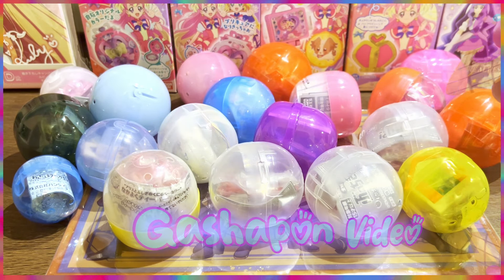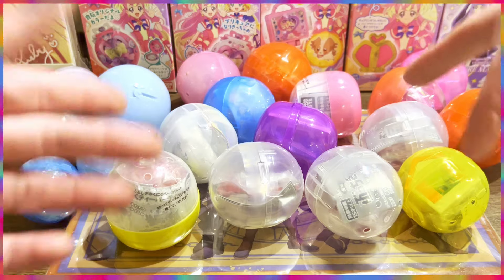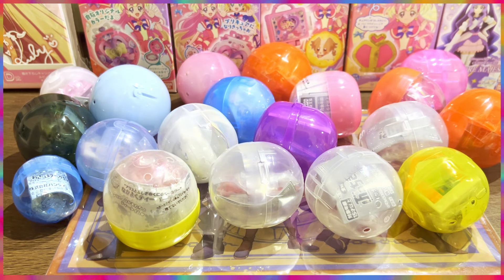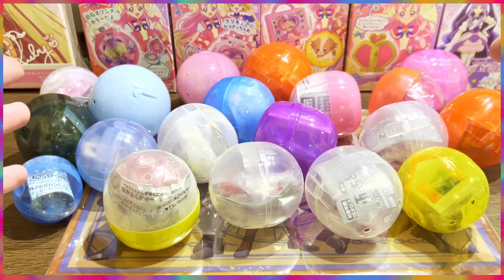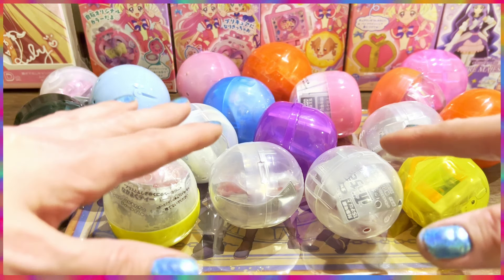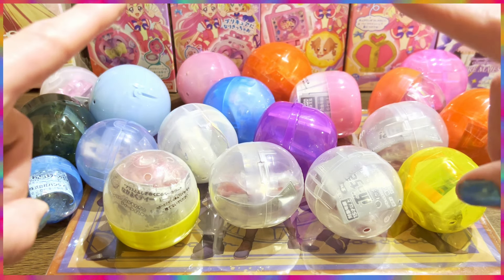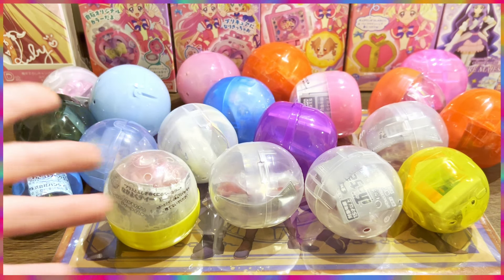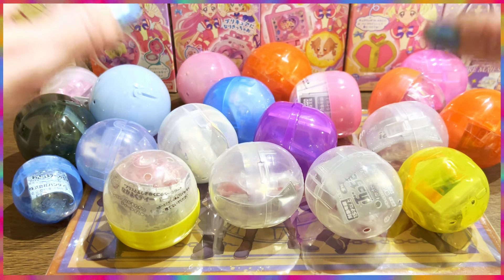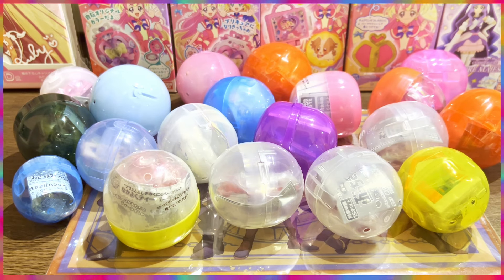Hello, my treasure! Welcome back to another capsule toy unboxing. Today's is a bit different because I am still in Japan, and I've set up here in my hotel room all of the capsule toys I've acquired over the past two days. My suitcase is almost full, so I need to get rid of all these containers and just focus on the nice goodies inside. I have a wide selection — some weird stuff, but mostly popular stuff.